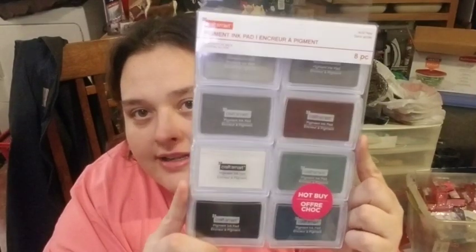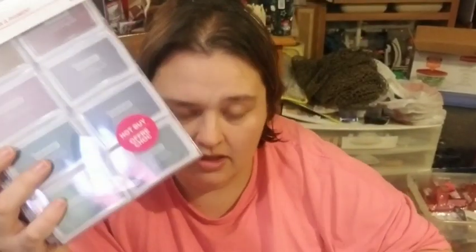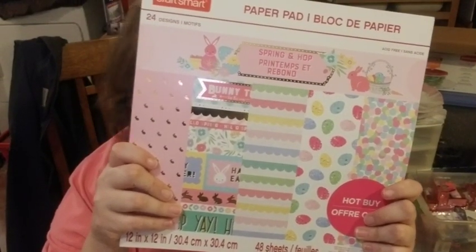These stickers were $4.99 and are normally $19.99. I also realized that of all my paper bags, I don't have any Easter paper — none whatsoever. So I need to get some myself and start making Easter cards. I picked up some Easter paper pads at $4.99.